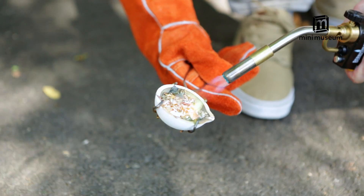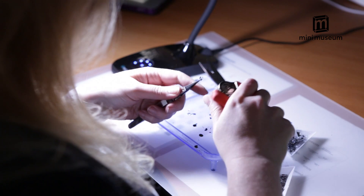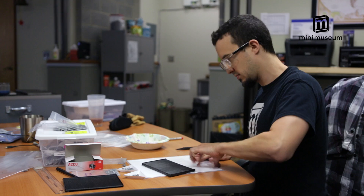I think these new specimens are amazing and I really challenge myself to find new ways of improving every aspect of this project. Of course, every Mini Museum will be handcrafted and each specimen will be carefully prepared and placed by hand. Thank you so very much for taking the time to learn about Mini Museum 2. Thank you.